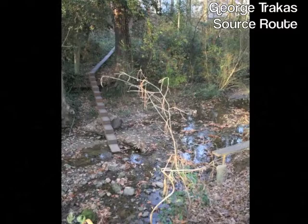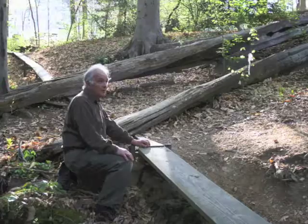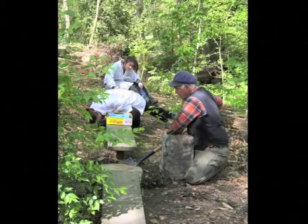After 30 years, changes in the surrounding stream bed made it necessary to modify the 1979 installation's source route. This sculpture consists of a pair of sloping pathways in wood and steel that lead visitors into a ravine in Baker Woods. In April 2011, sculptor George Tracus returned to campus to construct a new stair and replace damaged boards. For large conservation efforts like this, input from the artist can be very important.